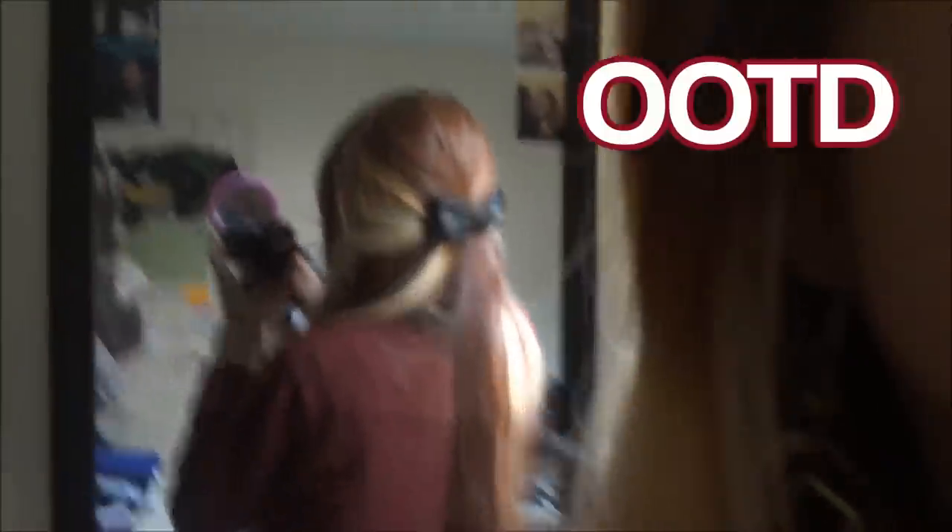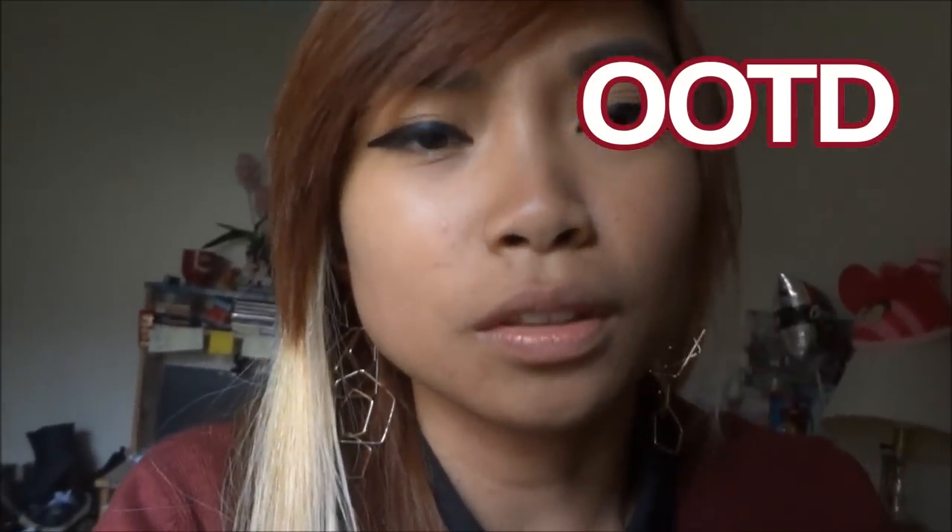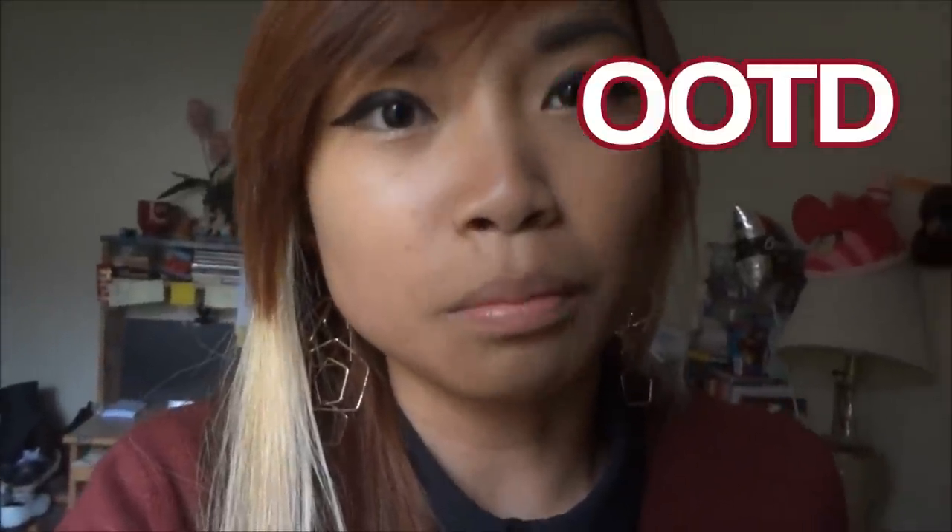Oh yeah, and I also have a bow detailing in the back — I'll show you guys. There it is! This black leather bow is from Forever 21. That's my OOTD. I'm not sure I'm going to vlog later — it's kind of a compilation of all my vlogs during this week.